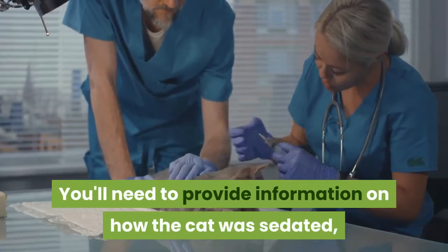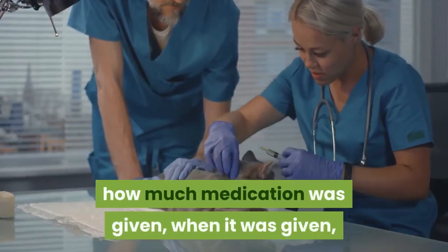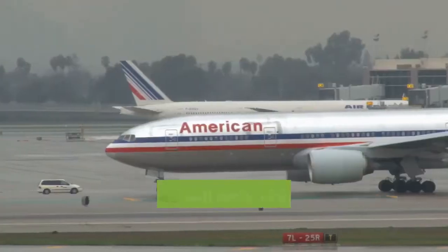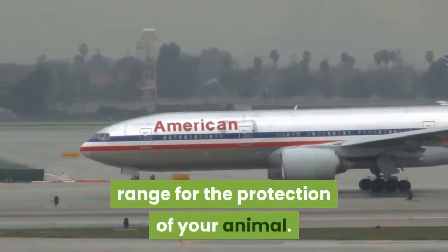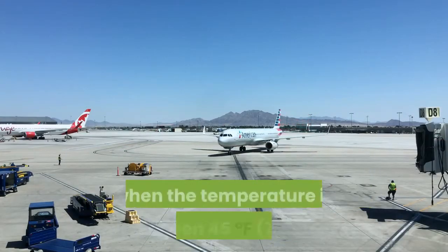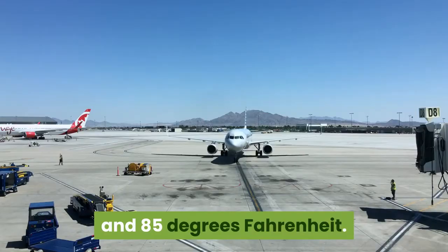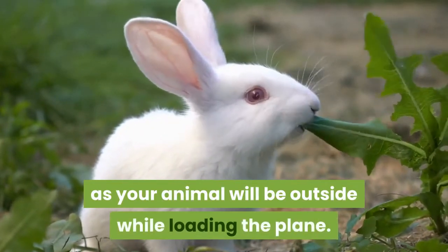You'll need to provide information on how the cat was sedated, including the weight of the cat, how much medication was given, when it was given, the generic name of the medication, and how it was given to the cat. Check the weather. Most airlines will only ship when the temperature is in a certain range for the protection of your animal. For instance, American Airlines mainly ships animals when the temperature is between 45 degrees Fahrenheit (7.2 degrees Celsius) and 85 degrees Fahrenheit. This measure is also to protect your animal, as your animal will be outside while loading the plane.